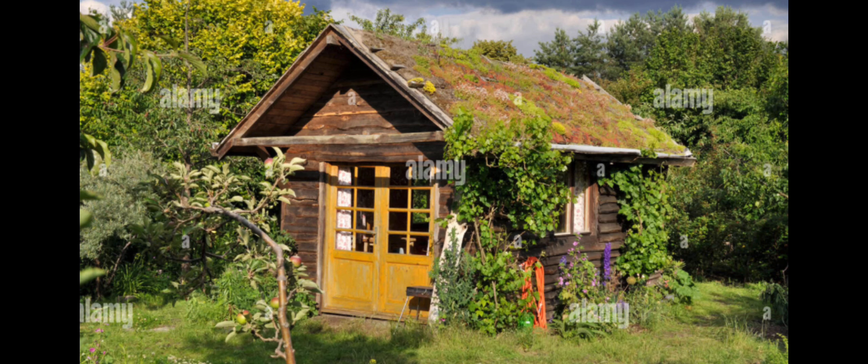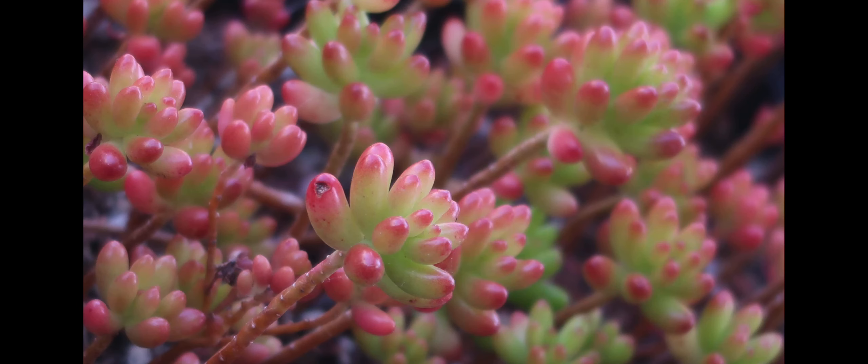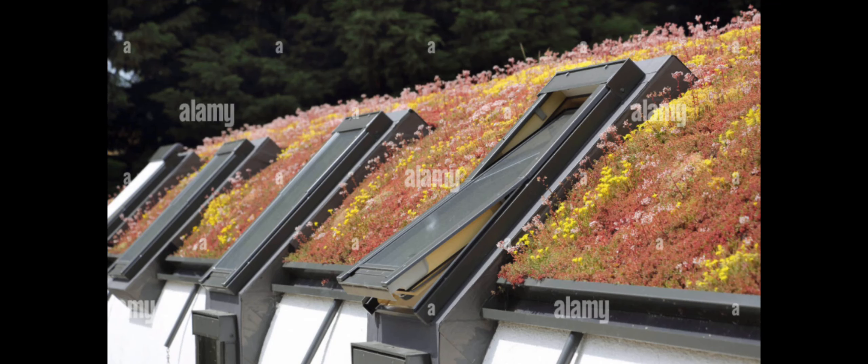In Europe, especially in Spain where it gets really really hot, they decided to plant green roofs. They're actually planting plots of sedum — especially the jelly bean type — like rolls of grass sod placed on the roof. So many benefits: it insulates in cold weather and in hot weather, because sedum are shallow rooters and they propagate really fast.